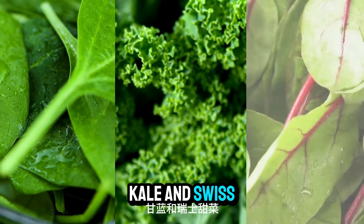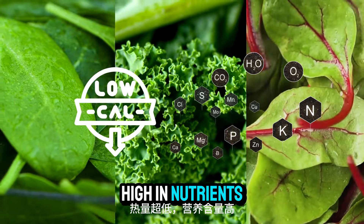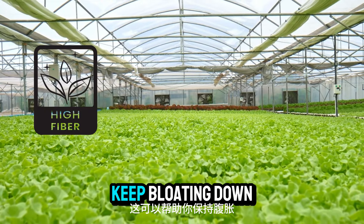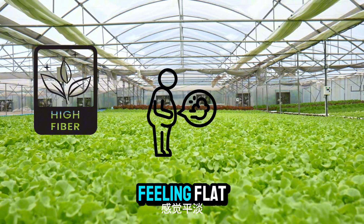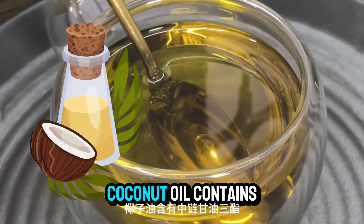Number ten: leafy greens. Leafy greens like spinach, kale, and Swiss chard are super low in calories and high in nutrients. They're also rich in fiber, which can help keep bloating down and your belly feeling flat.